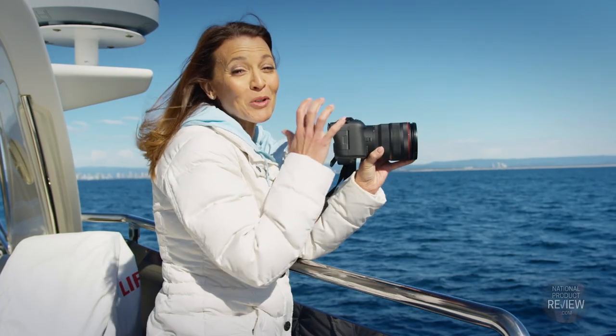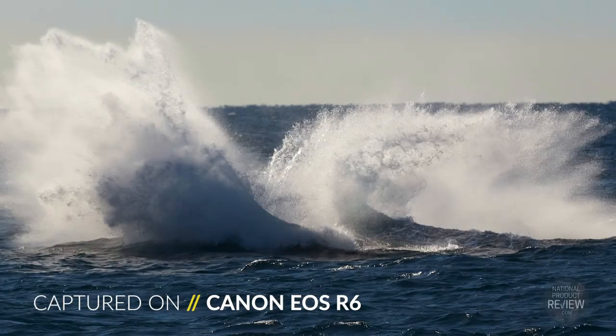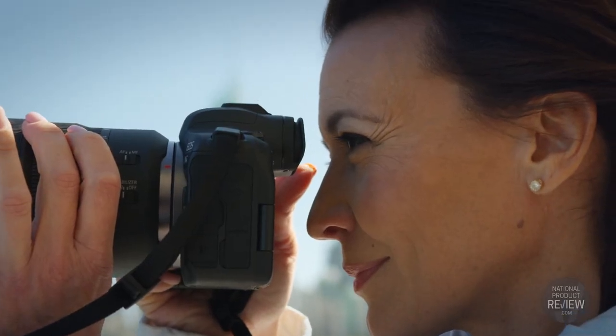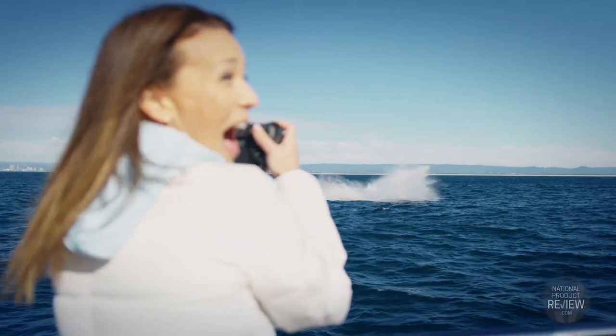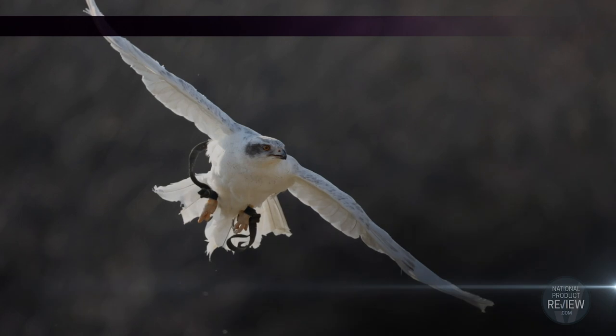With the capacity of up to 20 frames per second continuous shooting and full autofocus and auto exposure, the perfect shot is always within your reach. Even in low light, the EOS R6 performs beautifully — up to 102,000 ISO is at your command.